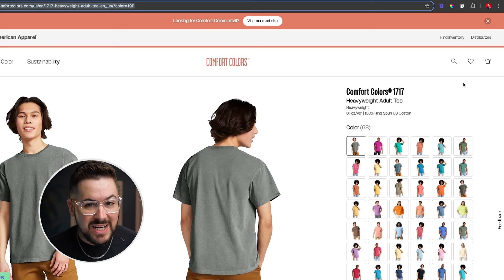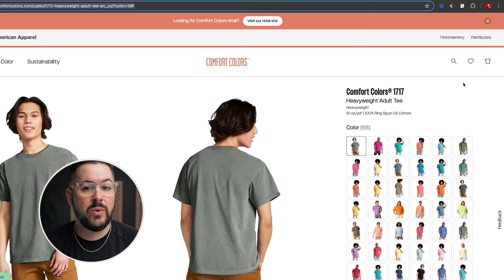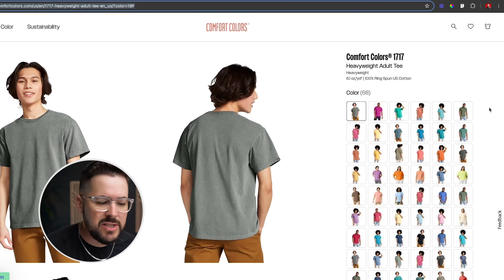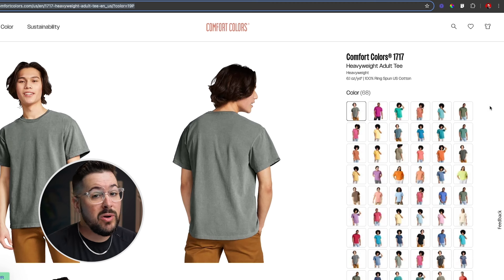You can see that these three things are really a huge trend in the fashion world right now, and it's definitely taking over print on demand. So the question is, what is the t-shirt you can sell that really meets this criteria? And that is the Comfort Colors 1717. I've got it pulled up on the Comfort Colors website, and I want to encourage you to start selling it in your store so you can take advantage of this huge trend.